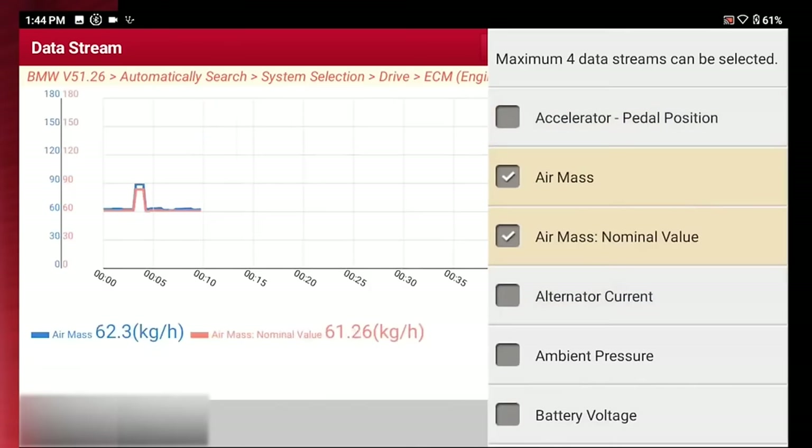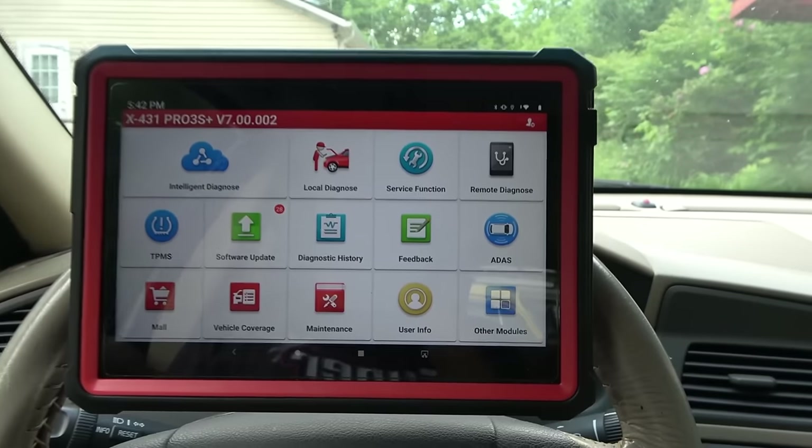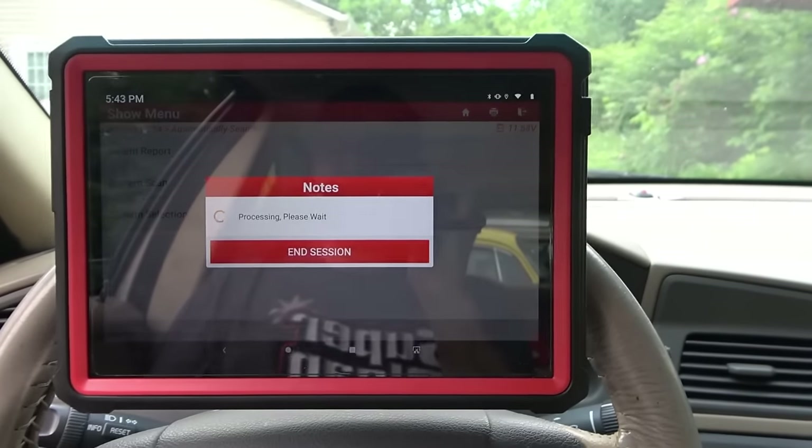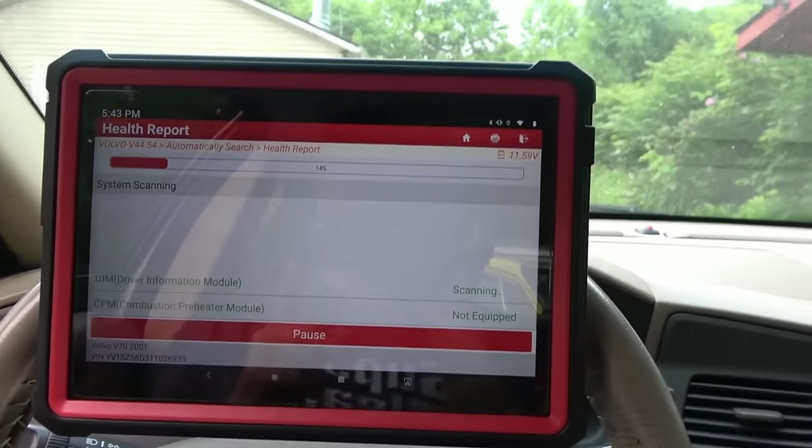With its 8.1-inch touchscreen and Android system, Bluetooth, Wi-Fi, and a 5,000 mAh battery, it's ready for any adventure. Plus, it comes with adapters for all car brands. Say goodbye to guesswork and hello to smooth rides with this indispensable tool.